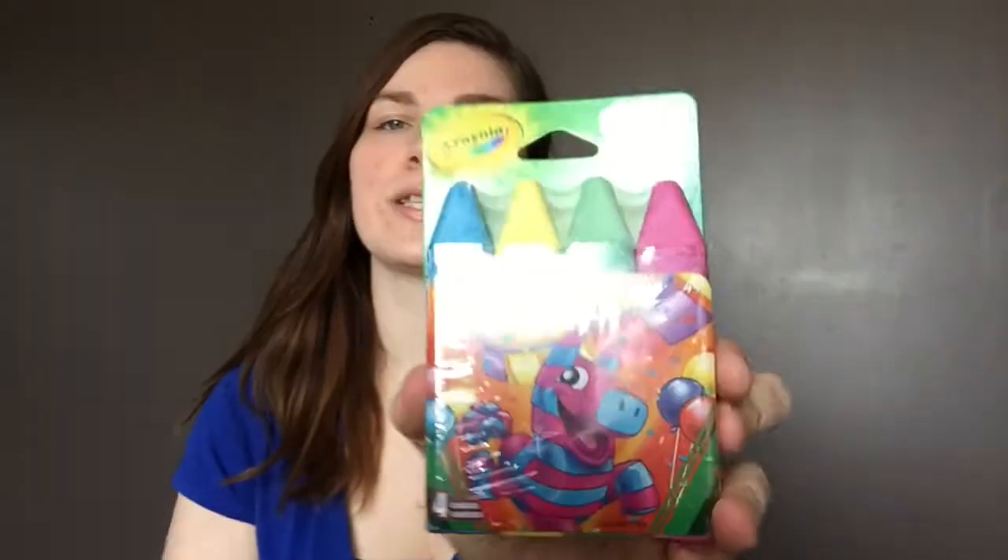Another thing we got him was some sidewalk chalk — a really good deal, I think it was like a dollar at Walmart. It's got four different colors. We don't have a big sidewalk since our driveway is gravel, but we've got a sidewalk out front and I think it'll be fun in summer to take him out and play with chalk.